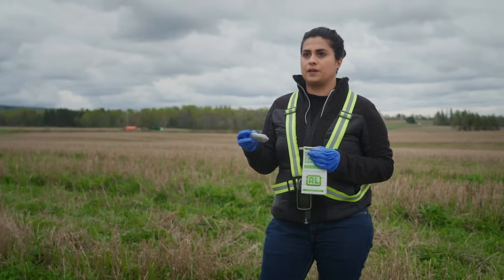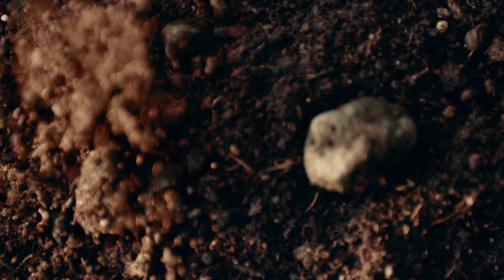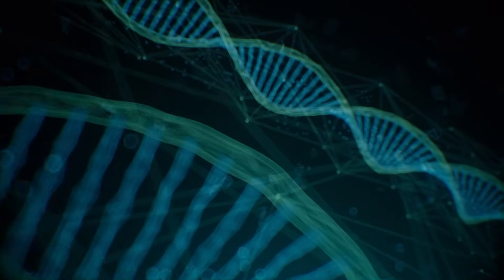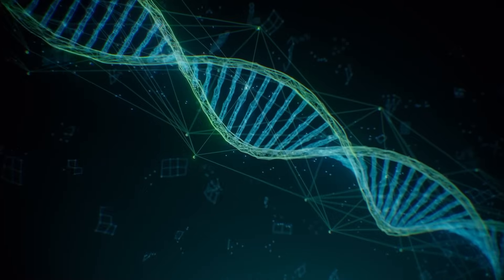Soil is incredibly diverse and really hard to study with the naked eye, so you do need technology to facilitate that. And that is all done by a technology called DNA metabarcoding.